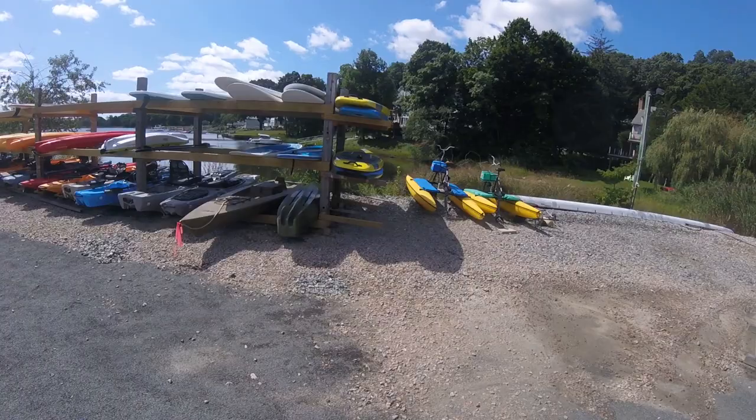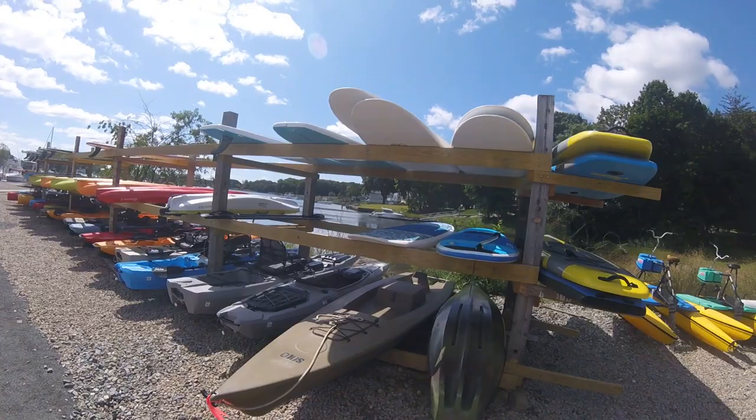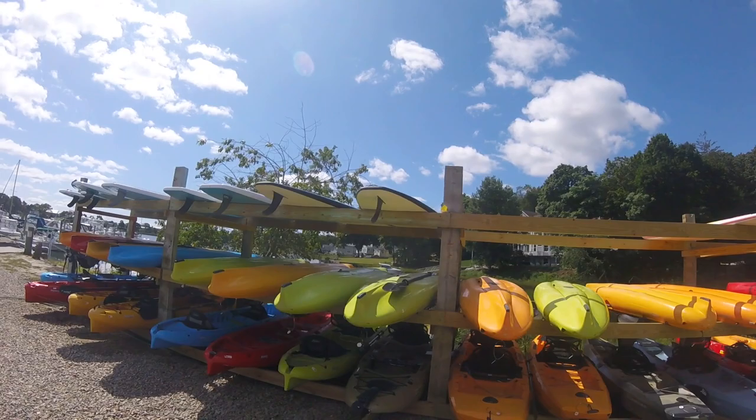Look at this, people — they even got these bikes. How cool are these things? You can even rent those. Plenty of kayaks. Oh, a solo skiff — what's that about? I will have to inquire on that one. Plenty of kayaking, all for rent. Stand-up paddle boards, all for rent.